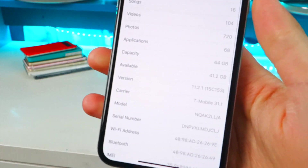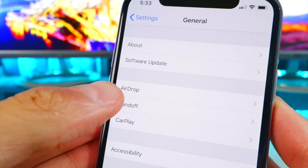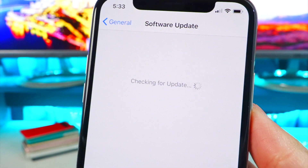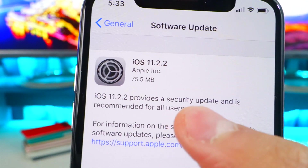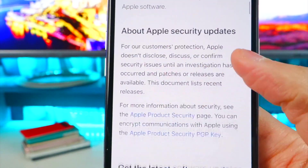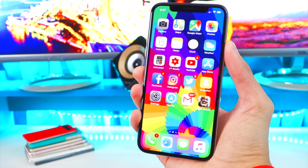Apple did release iOS 11.2.2 pretty recently to patch a Spectre CPU vulnerability, which basically gave hackers the ability to access your device and get files and personal information. That has since been patched, which is a good thing — it was a very dangerous vulnerability and has now been fixed.